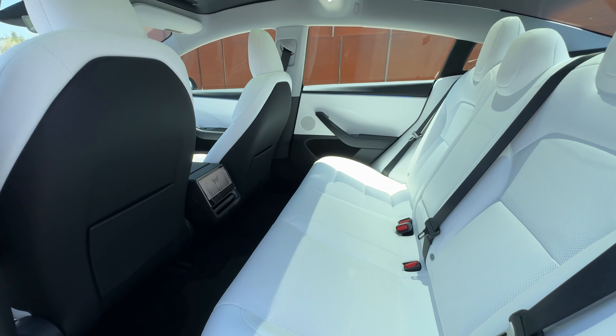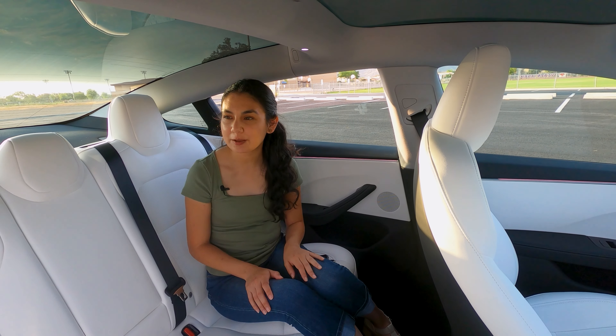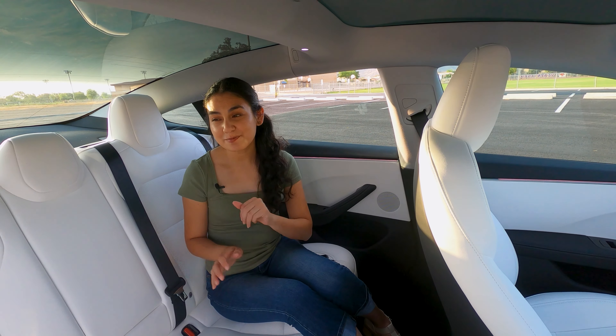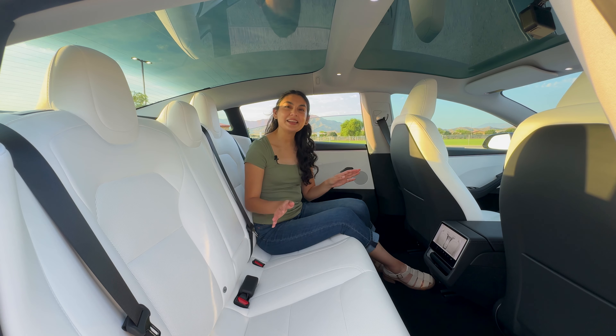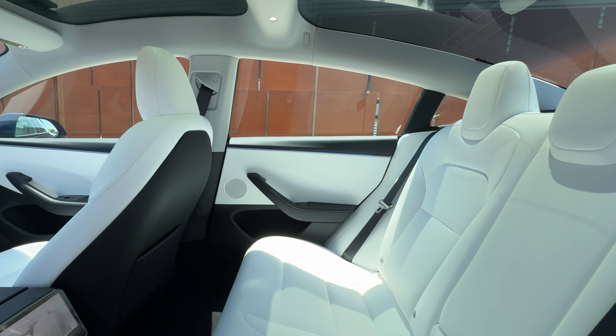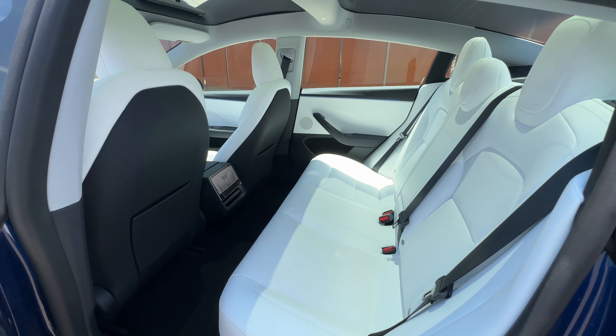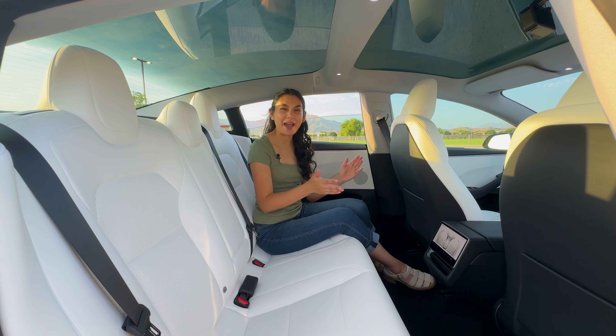The owner decided to get the white interior, which is an extra $1,000. I've heard the material is easy to clean, but it's white after all, so you're going to have to be very careful. It does add an essence of elegance, though. You'll fit two friends back here, but a third will be tough — it's a compact sedan, so having three adults back here won't be too comfortable. Let's make our way back to the front.